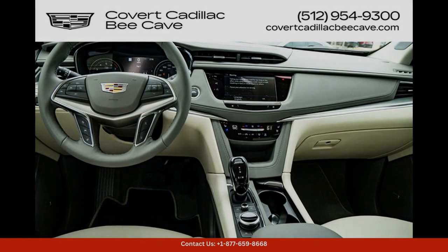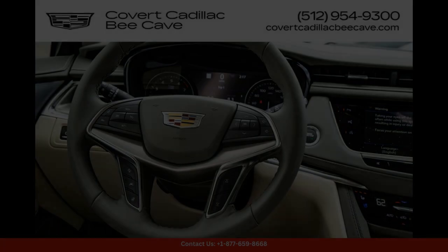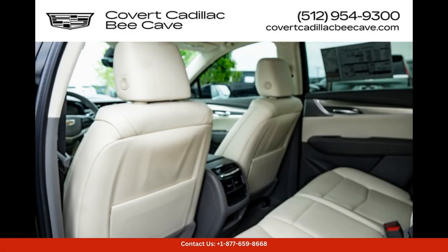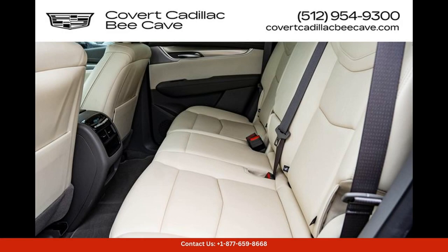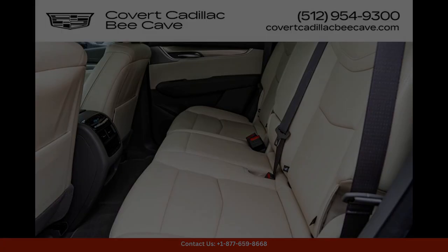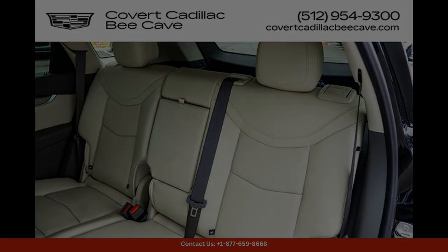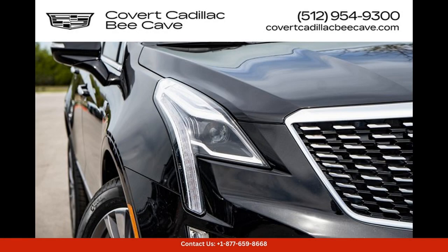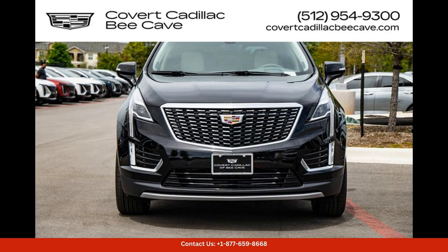Additional tech features include navigation, Apple CarPlay, Android Auto, and a premium sound system. Under the hood, the Cadillac XT5 is powered by a powerful and efficient engine that delivers a smooth and responsive driving experience, whether you're cruising down the highway or navigating city streets, offering a refined and enjoyable ride.